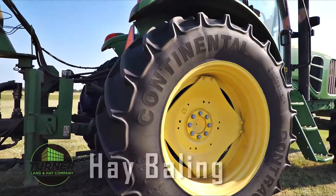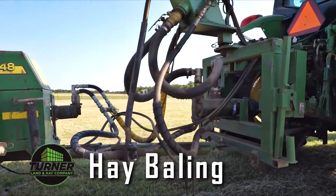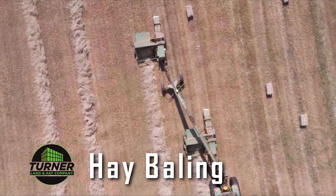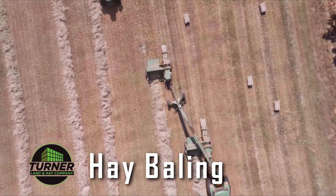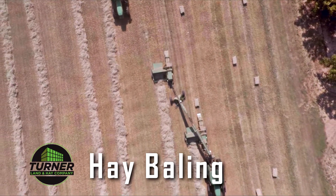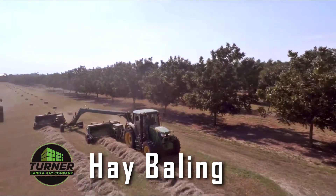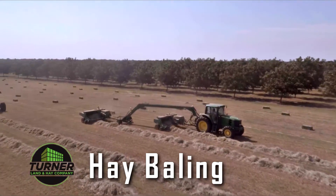When it comes to baling, Turner Land and Hay means business. You can easily spot the hydraulic twin hitches that couple two square balers. This allows fewer passes, which in turn saves time and boosts efficiency. The hydraulic twin hitches were invented and engineered by Chuck Hainsworth of Mount Morris, New York. They have played a vital role in the Turner Land and Hay production process, which usually harvests four to five times per season.